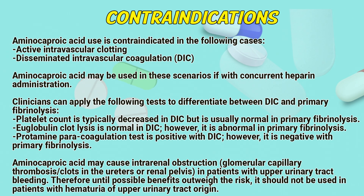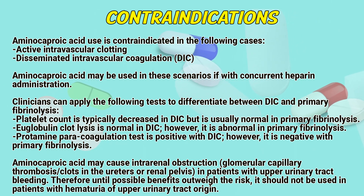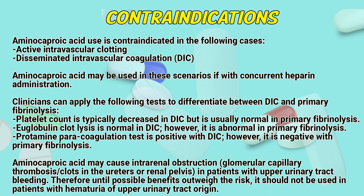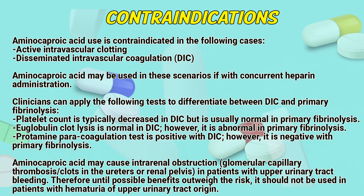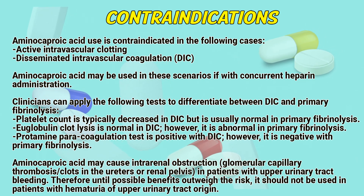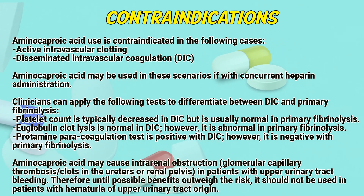Contraindications. Aminocaproic acid is contraindicated in the following cases: active intravascular clotting and disseminated intravascular coagulation (DIC). Aminocaproic acid may be used in these scenarios if heparin is co-administered. Clinicians can apply the following tests to differentiate between DIC and primary fibrinolysis: platelet count is typically decreased in DIC but is usually normal in primary fibrinolysis; euglobulin clot lysis is normal in DIC but abnormal in primary fibrinolysis; protamine paracoagulation test is positive with DIC but negative with primary fibrinolysis.